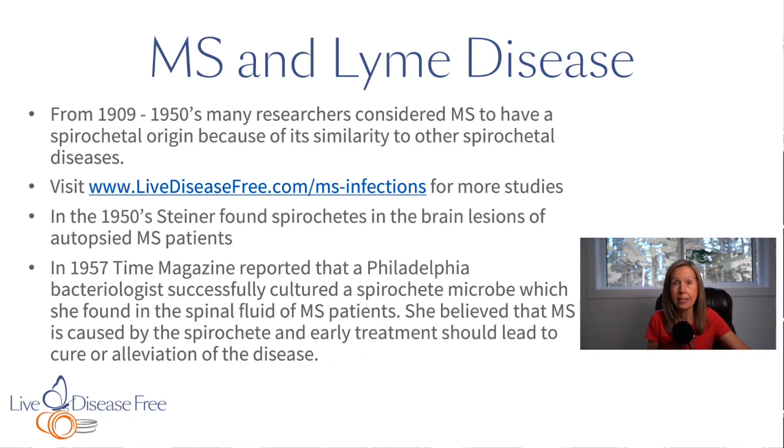You'll also find more current studies there. There are many other studies — you can do your own research on PubMed. Even if you just type in 'multiple sclerosis and Lyme disease' or 'multiple sclerosis and Borrelia,' you can find different studies and look at the abstract or conclusion to get a sense of what they're talking about.